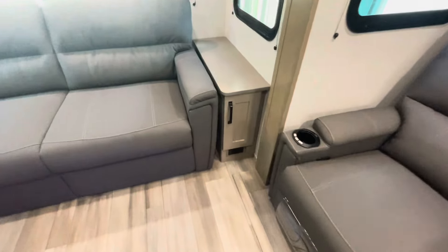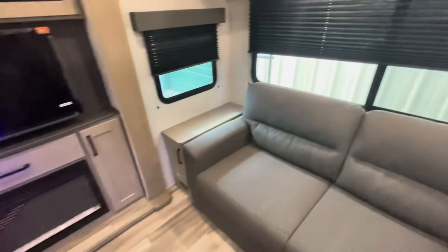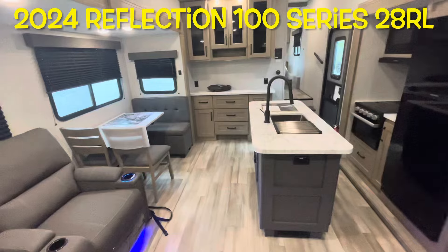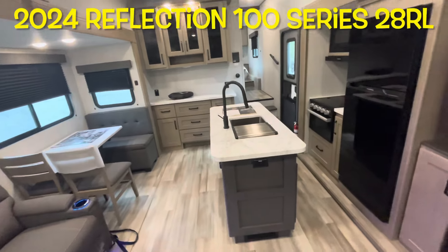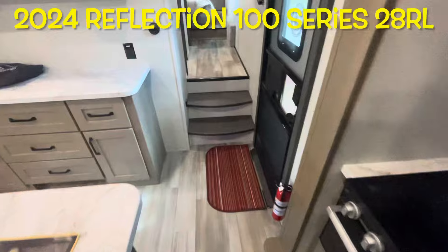Receptacles, storage, and windows that open with shades. Light switch for the lights. Your brand new 2024 Grand Design Reflection 100 Series 28RL. We'll work our way outside and take a look out there.